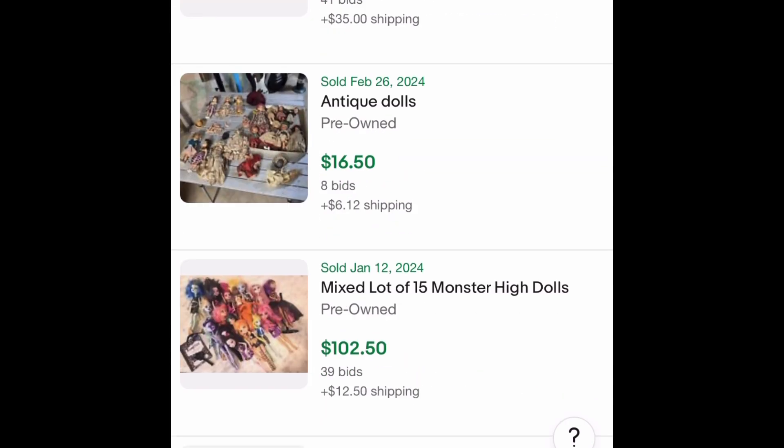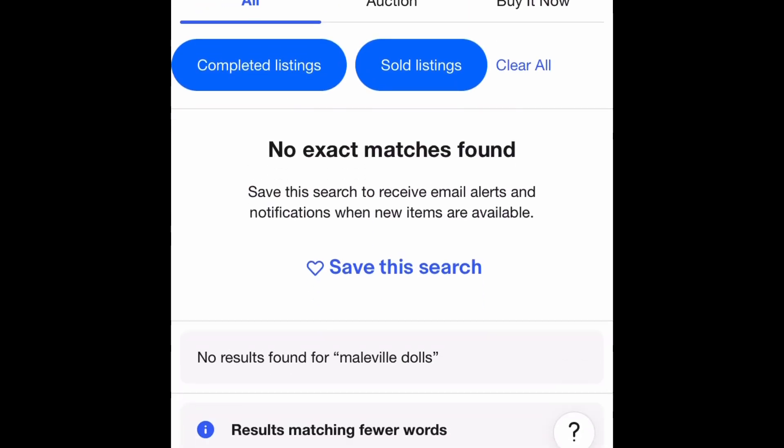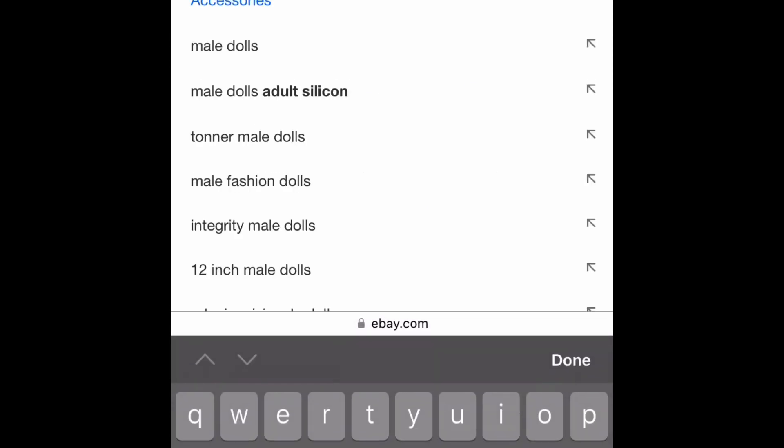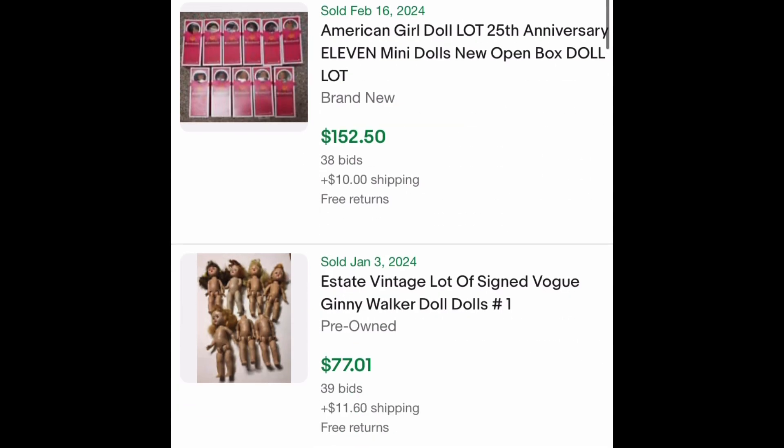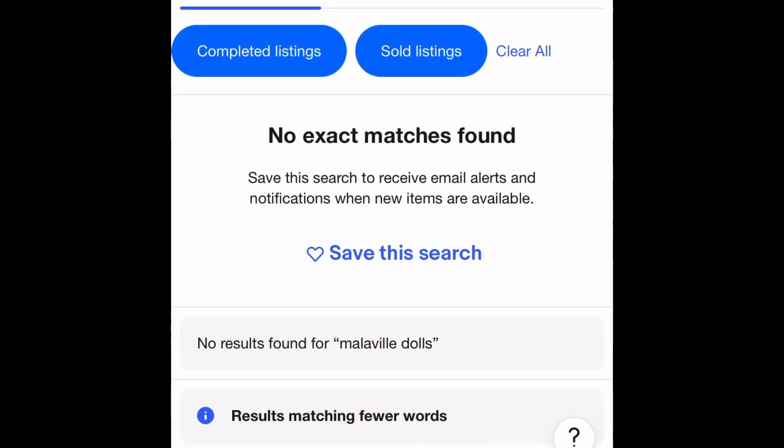I'm trying to find sold items — nothing. I thought I spelled it right. I'm also saying it wrong. It's not how you spell it — there's an A. I was saying Malville, but it's Malville. I don't know how to say the actual word. I don't know if to count that as getting it right because I guessed $20 to $30 and you can still actually buy them at retail. There was a $400 one listed though. You can decide if it counts or not — probably not — but if you were interested in them, you can apparently still buy them on a website.